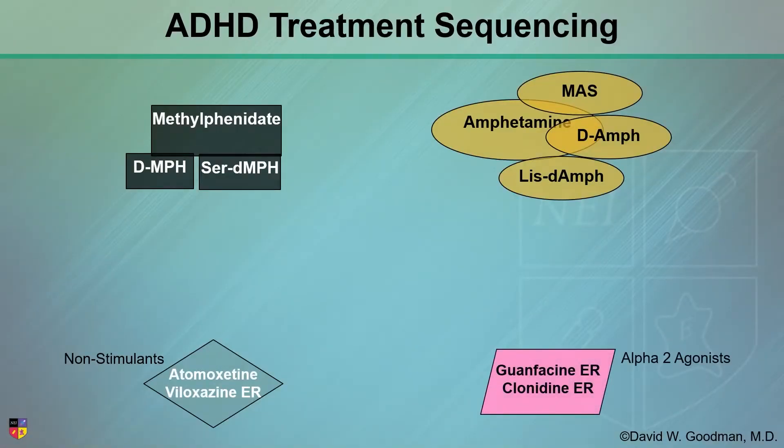So here are your options. You have your methylphenidate, you have your amphetamines, and you have your non-stimulants — atomoxetine and viloxazine ER — and the alpha-2 agents.